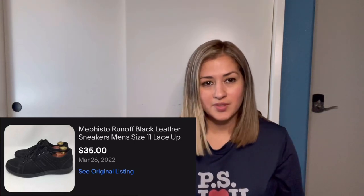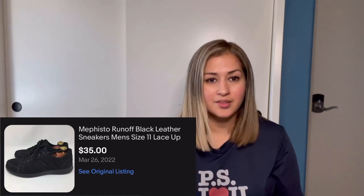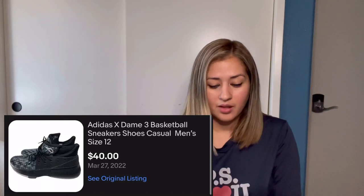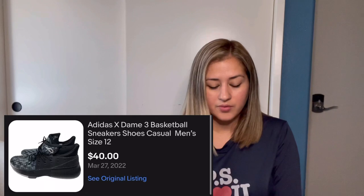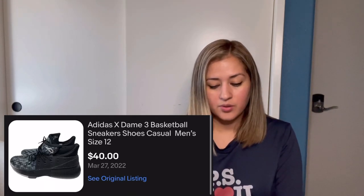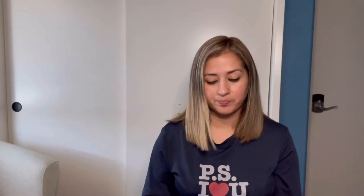I normally get more for Mephisto but these weren't that high in demand, so that's why I took a lower offer. Next were these Adidas X Dame 3 basketball sneakers in a size 12. I thrifted these for $15, they sold on eBay for $40. After the $7.28 in fees and a $2.06 shipping credit, I made a profit of $19.78 on these sneakers.